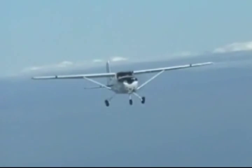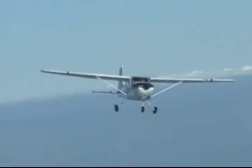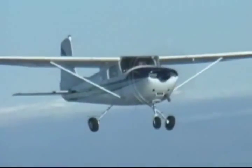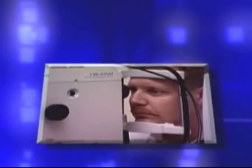Flights to altitudes above 10,000 feet during the day and above 5,000 feet at night without the use of supplemental oxygen can result in hypoxia, which impairs visual performance.